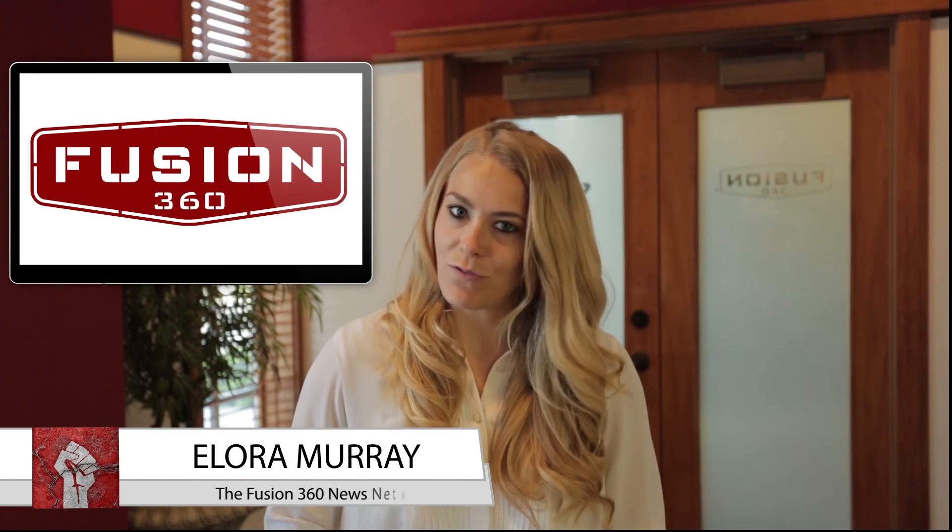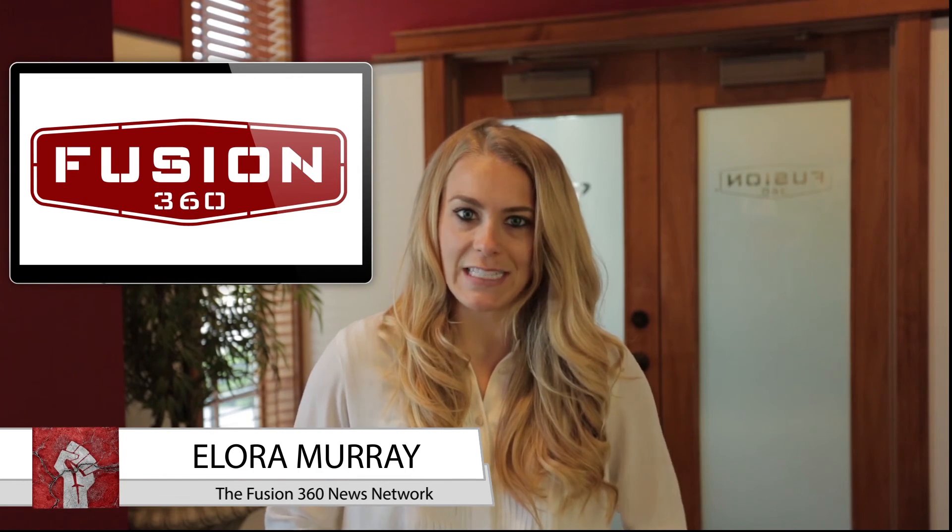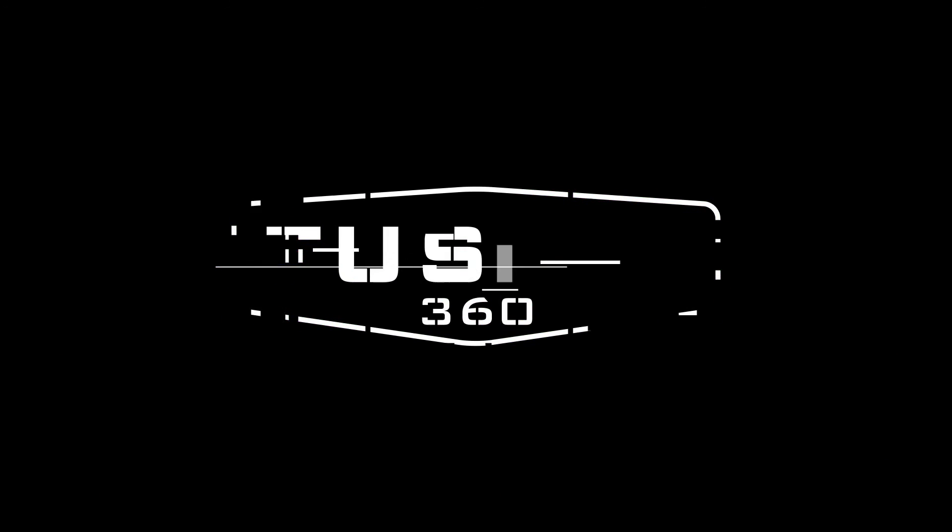Following these suggestions should keep visitors on your site for longer periods of time. Once again, I'm Elora Murray with the Fusion 360 News Network. Have a great day.